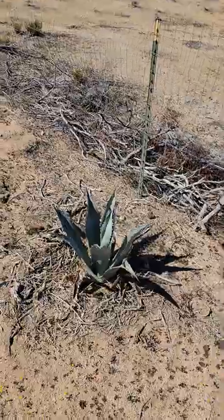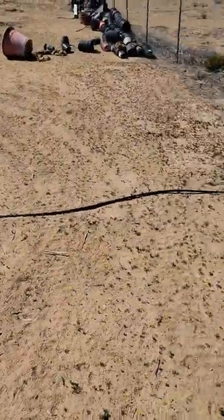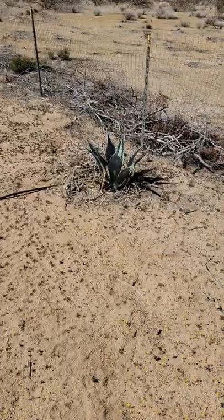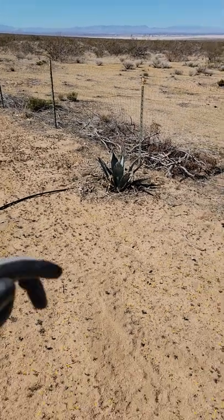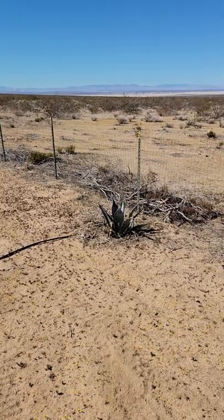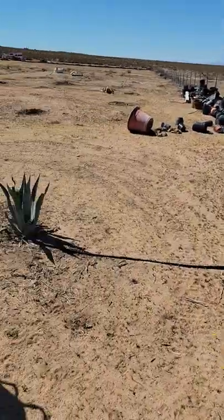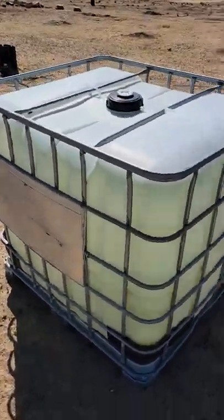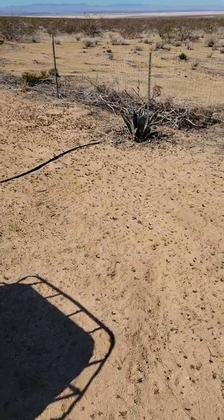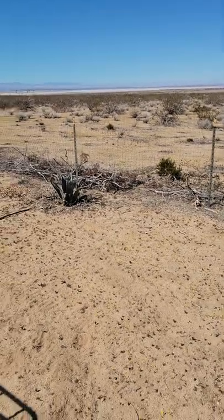I'm trying to grow the agave americana — not the tequilana. The tequilana will grow to a modest size, but the americana — man, I've seen some the size of trucks, like legit 12 feet high and 20 feet wide. Out here they can do that. Instead of having a six or seven-year harvestable agave, we could let those grow 10 or 20 years and harvest whenever the market's right.